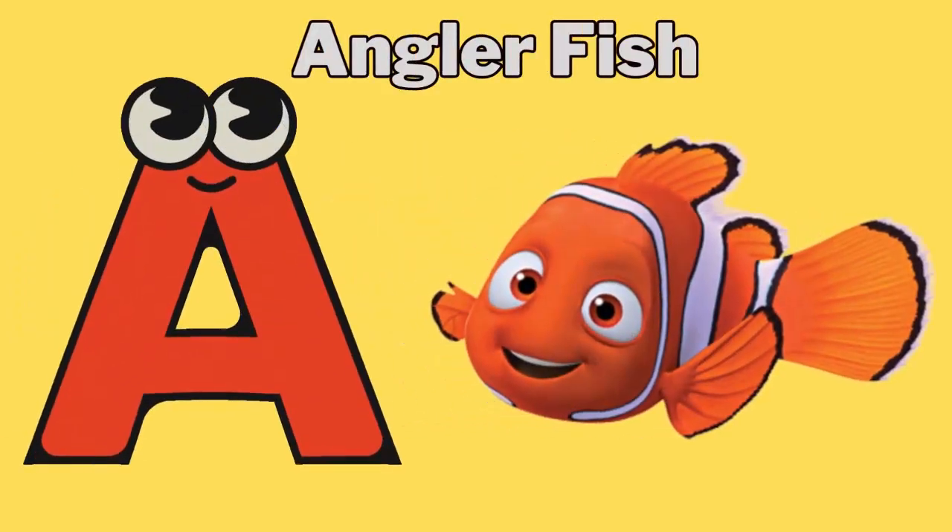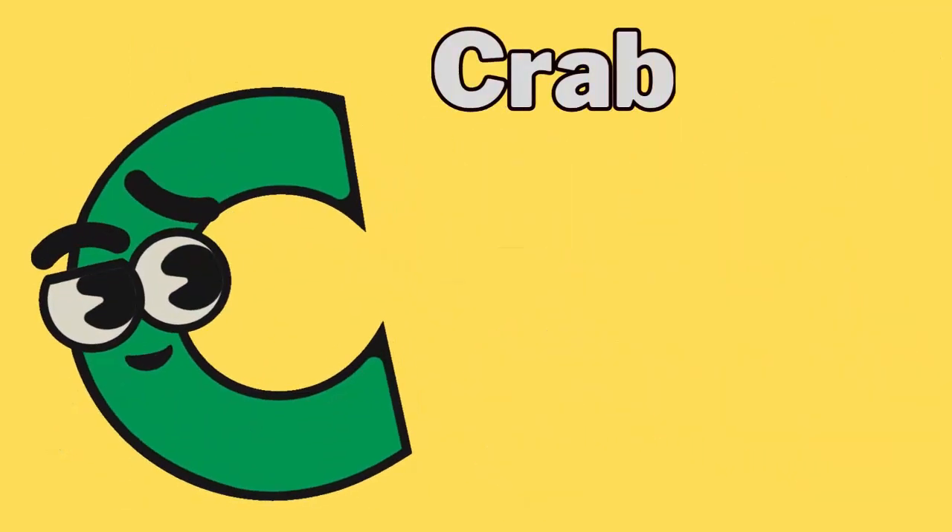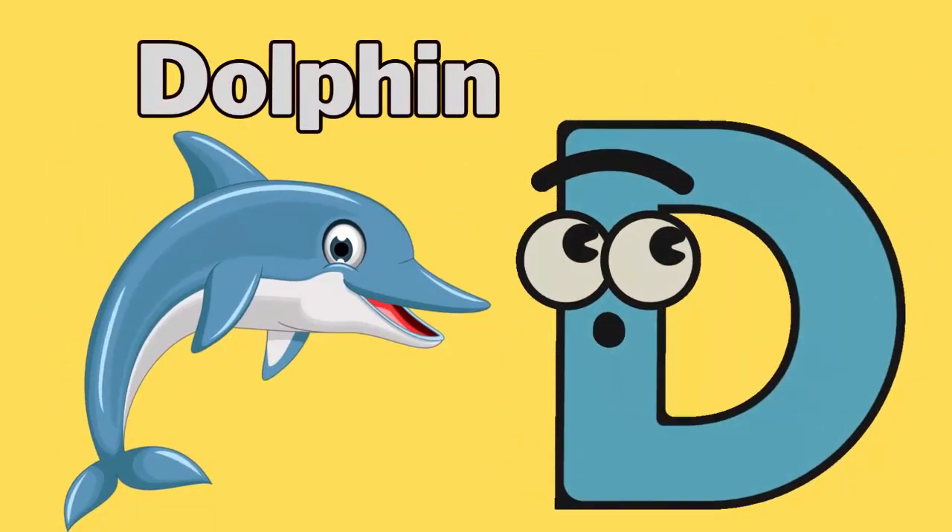A for anglerfish. B for barracuda. C for crab. D for dolphin.